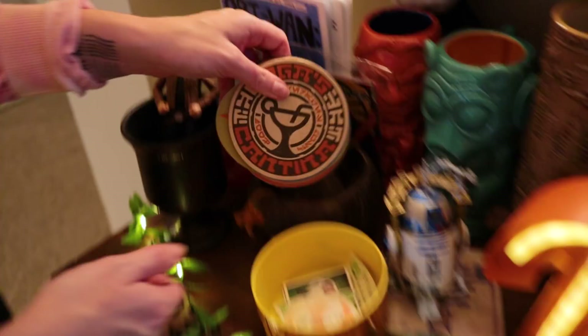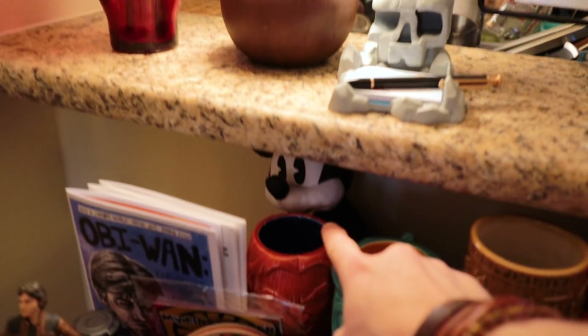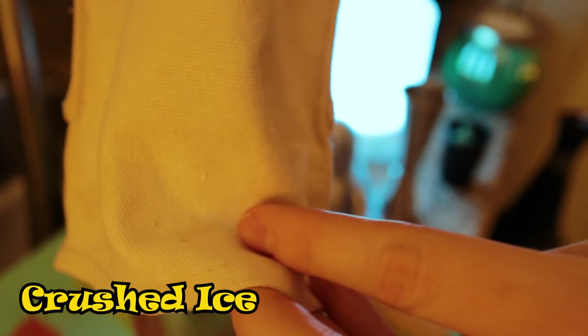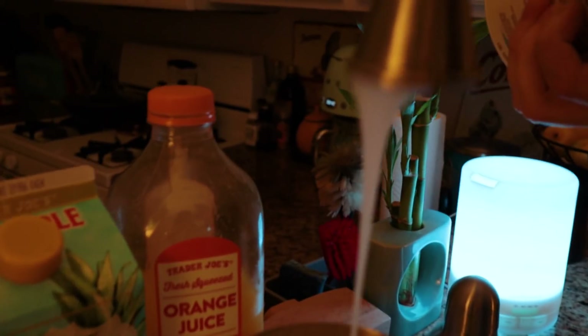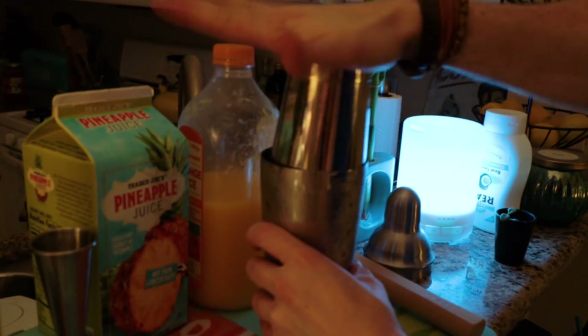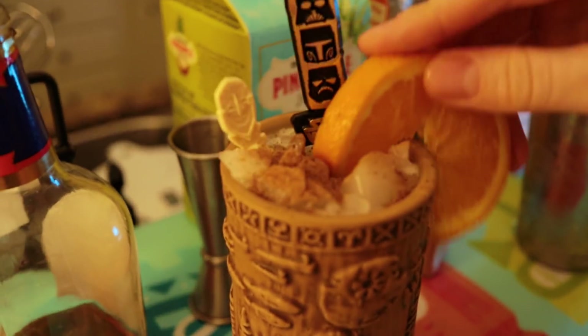We have coasters from all the places we've been — mostly Oga's — and a little hidden Mickey in the bar. Now for a painkiller cocktail: two ounces of pineapple juice, one ounce of fresh orange juice, one ounce of coconut cream, and the most important part — two ounces of Pusser's Rum, which is the original rum for the painkiller.